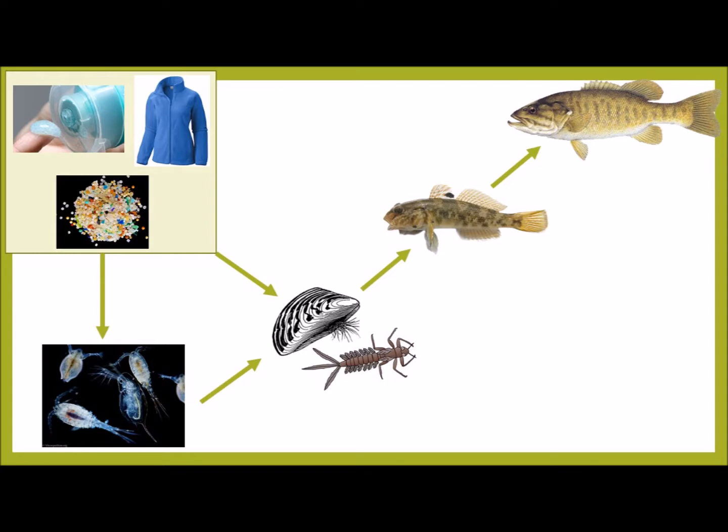We believe that microplastics enter the food web through tiny plants and animals called plankton, or directly by animals that filter the water around them like mussels or insects. These tiny animals and filter feeders are food for larger fish, which could eventually move microplastics up the food chain to fish that humans eat.